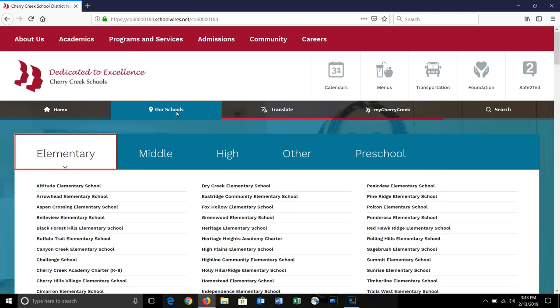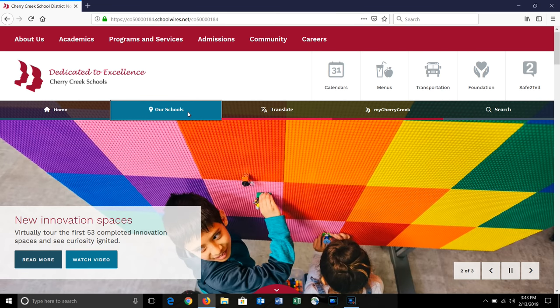You can also get quick access to your student's school by clicking on our Our Schools tab. We have a translate button, our My Cherry Creek Parents portal, and a quick search feature in case you are looking for something specific.